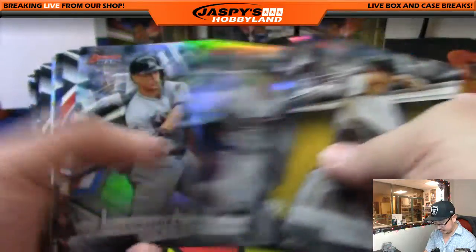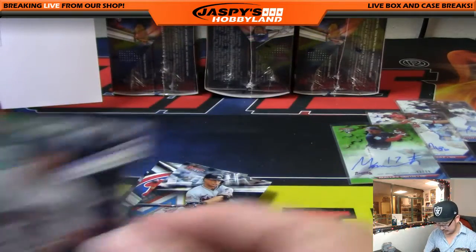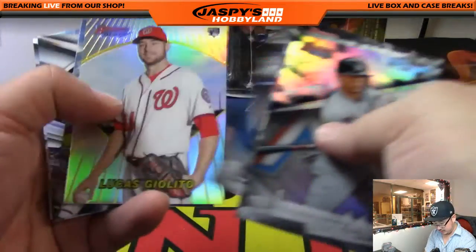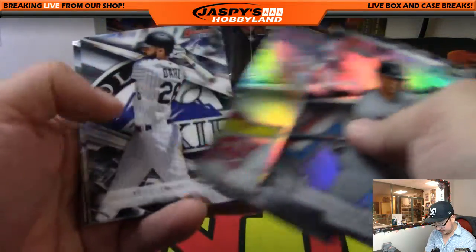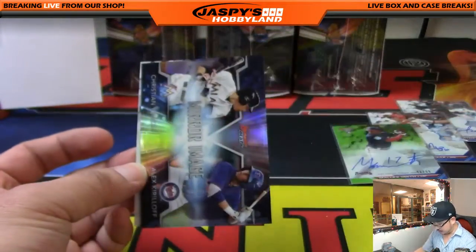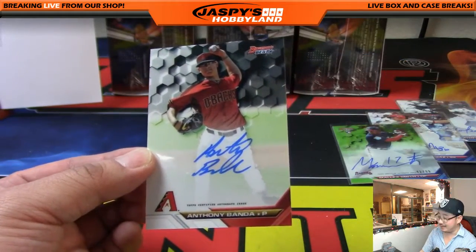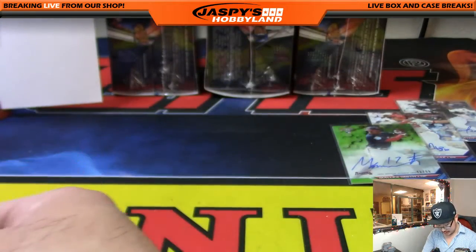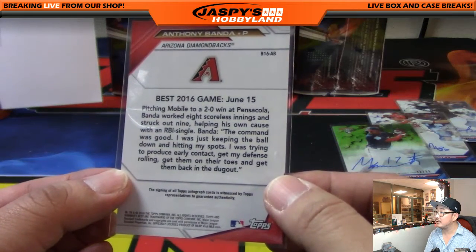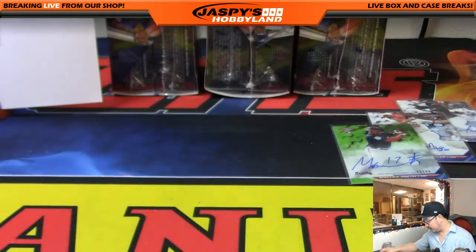Francisco Lindor atomic — almost missed that one. There's Carlos Correa, 93 out of 99 for TJ and the Astros. A little numbered insert for TJ. And there's the autograph hiding back here — Anthony Banda behind that mirror image card. Nice — I think Arthur has the Diamondbacks as well. There's one of your guys.